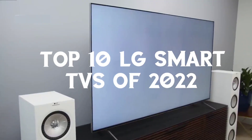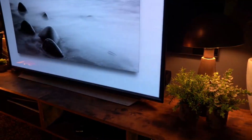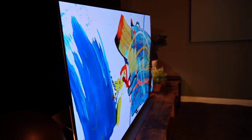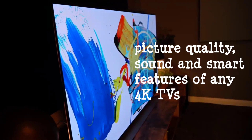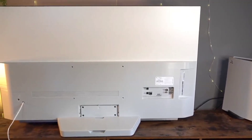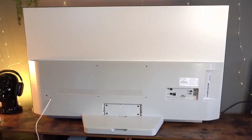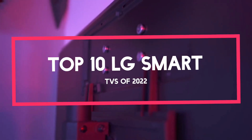Top 10 LG smart TVs of 2022. The best LG TVs are a sight to behold. The company's OLED TVs dominate both sales charts and editors' choice lists, including our own, and the latest versions offer even finer refinements of LG's successful formula. These top models go further with some of the best picture quality, sound, and smart features of any 4K TVs you can buy, from the great webOS smart TV platform to the excellence offered by OLED panels.